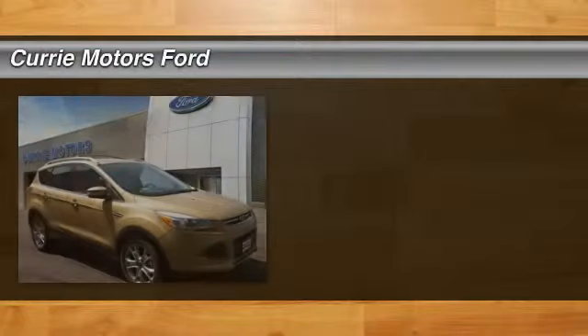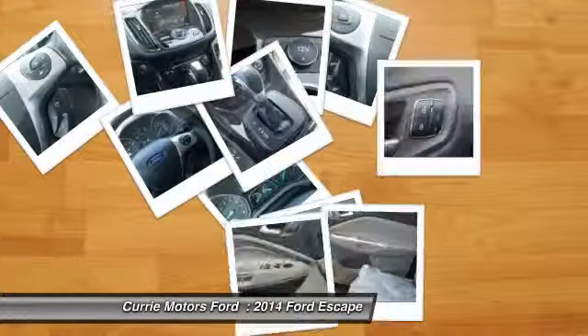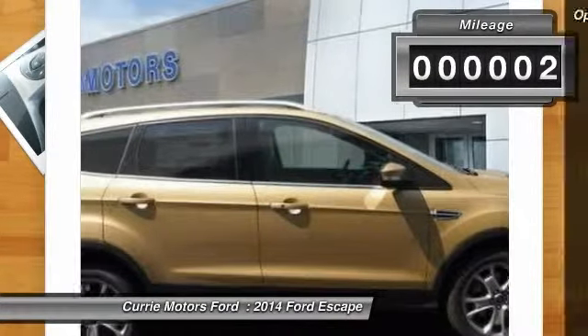The 2014 Ford Escape. Gas engines flex, tow, sip, and go with Ford Escape. This vehicle has less than 100 miles. Here are some of this vehicle's great options.